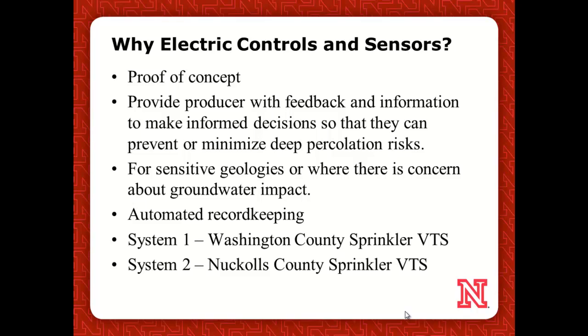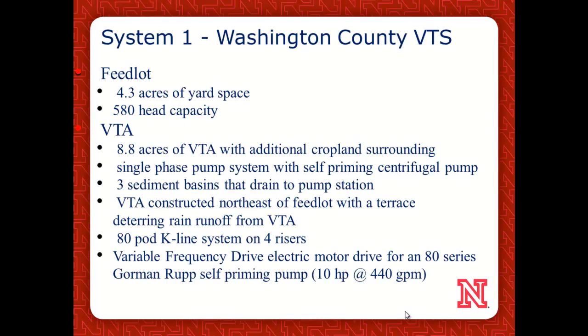Washington County was the first system we did — a very sophisticated one north of Omaha, near the Missouri River. The Nuckolls County one is in the south-central region of Nebraska near the Kansas border. The Washington County system is a 580-head capacity feed yard with an 8.8-acre VTA. We used a single-phase pump with a variable frequency drive motor system. This helped us when we did our HMI, our communications and data collection. We used an 80-pod K-line system on a four-set rotation.